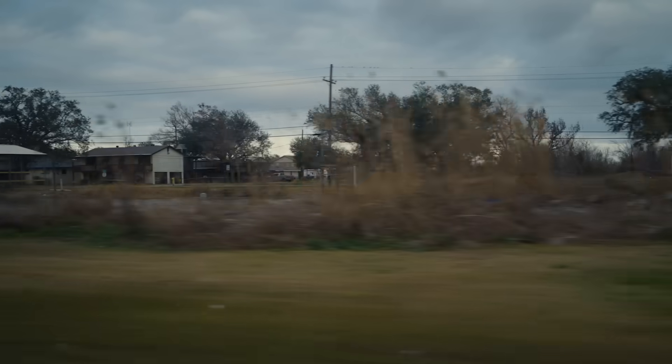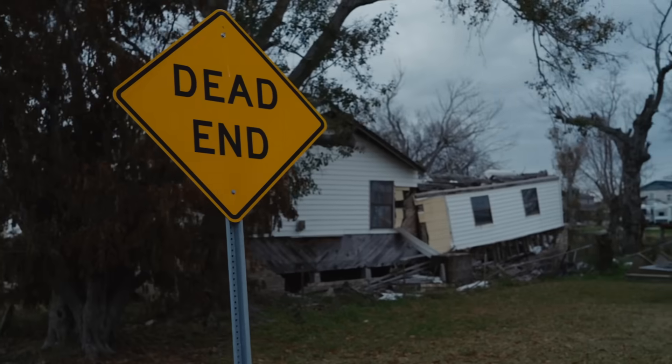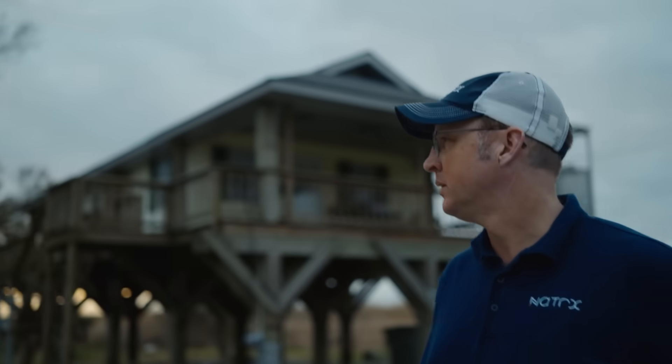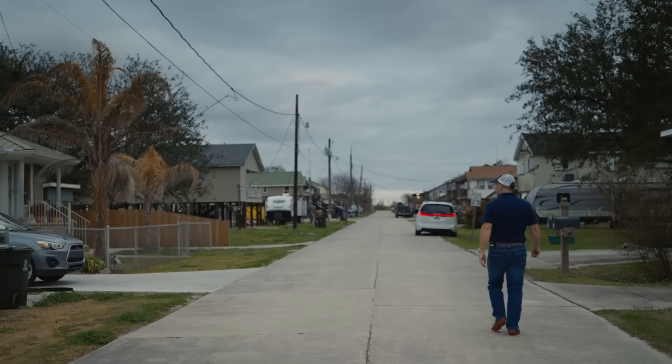I haven't been down here since Hurricane Ike. The water was up, flowing over the road here. I spent my whole adult life trying to do something about this problem, and now we've got the technology, we've got the team, we've got the partners, and we're attacking it.